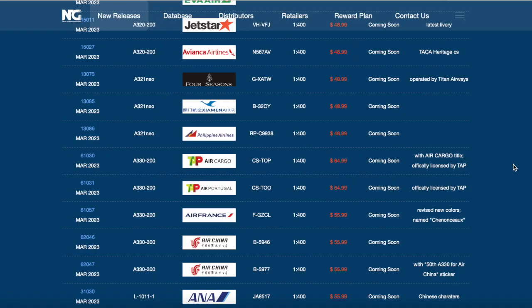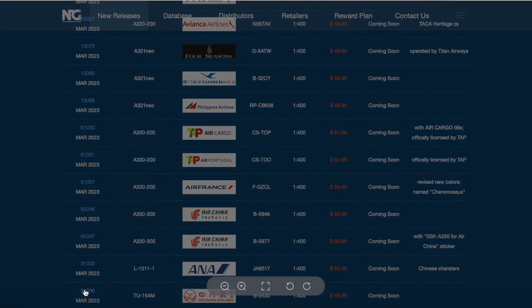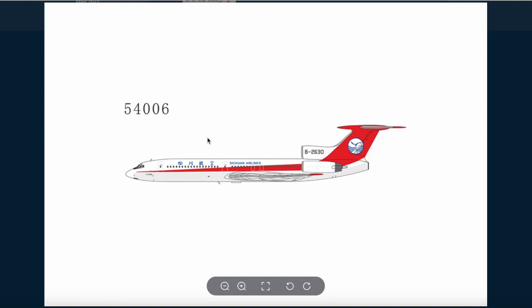The registration of the ANA L1011 is Juliet Alpha 8517. And the last model is a TU154M from Sichuan Airlines. There it is right there. Quite a very interesting airline from China. You've got their logo on the tail, Chinese lettering, and Sichuan Airlines titles in English. The registration of this aircraft is Bravo 2630. That should be it for the March releases.